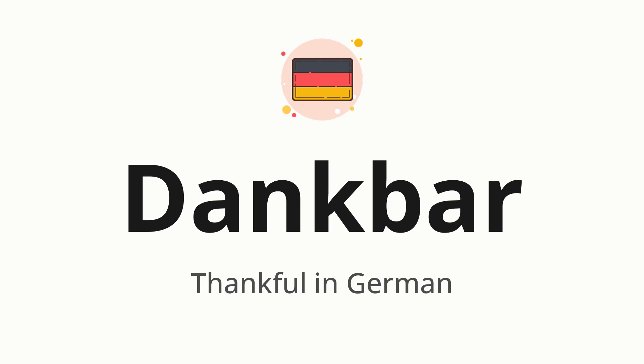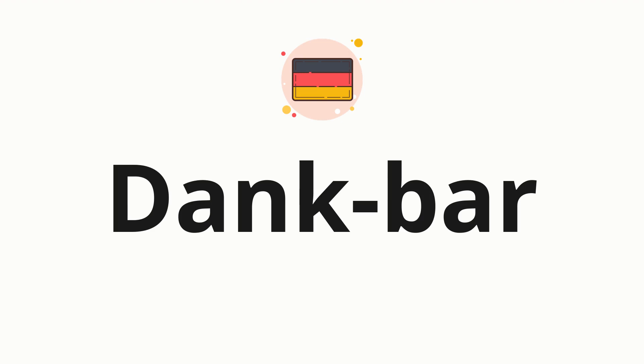Let's say it all together. Dankbar. Now let's split the word into syllables and then pronounce each syllable one by one. Dankbar.